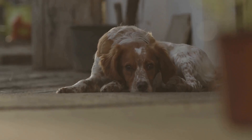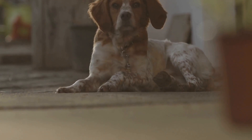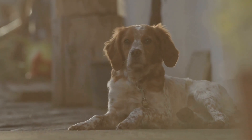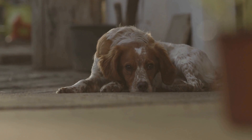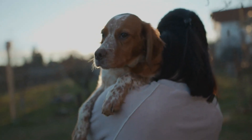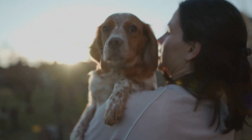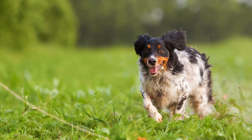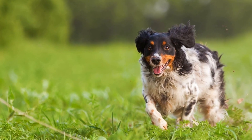If you're looking for a mix that exudes energy and agility, consider the Borderland Brittany, a mix between a Brittany and a Border Collie. Border Collies are highly intelligent, quick learners, and excel in various dog sports. When combined with a Brittany's athleticism, you get a high-energy mix that requires a lot of mental and physical stimulation. Borderland Brittanys are best suited for active individuals or families who can provide them with plenty of exercise opportunities.